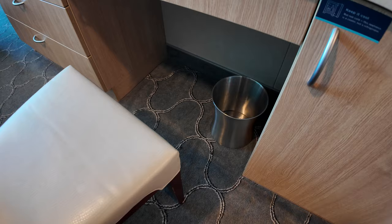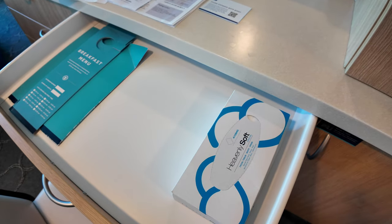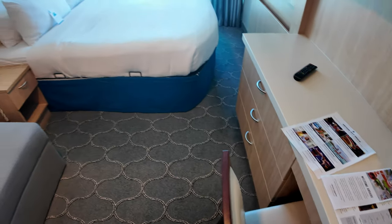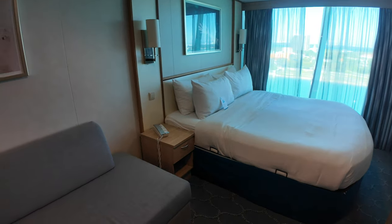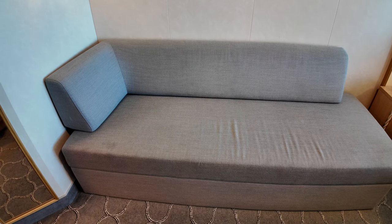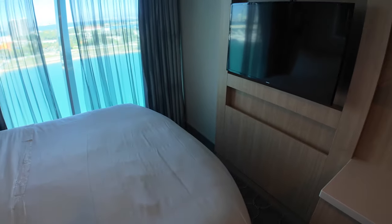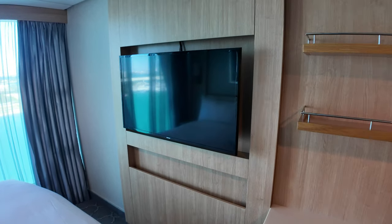A nice real chair there for you to sit on — been on some Carnival ships where it's really just more of a stool. You have your breakfast menus for room service, which is an extra charge on Royal Caribbean, and a lot of little papers welcoming you on board, various statuses, making sure you're aware of all the perks. Nice little sitting area — great for putting on shoes in the morning or just lounging when you don't want to muddy up the bed after coming in from a short excursion. Nice giant TV — really love the size of that TV.